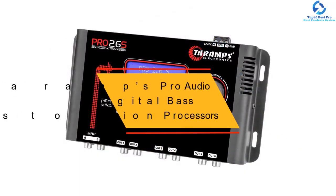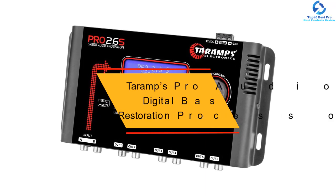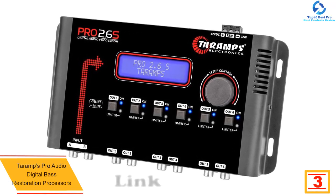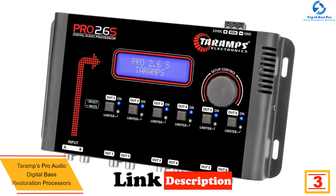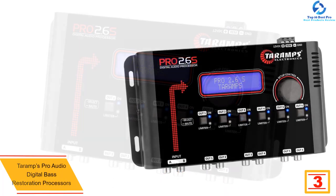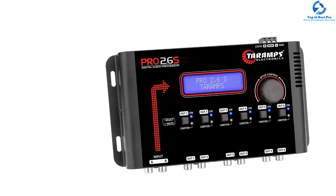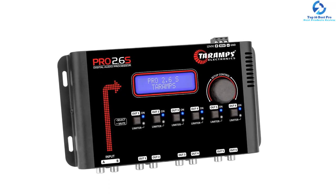At number three, we have the Teramps Pro Audio digital bass restoration processor. Among the key aspects you will like about this digital bass reconstruction processor is that it comes with an LCD display. This helps to make sure that you find it very easy to control the bass of your music in the car. With just a simple touch of a button, you will be able to adjust the audio in real time.